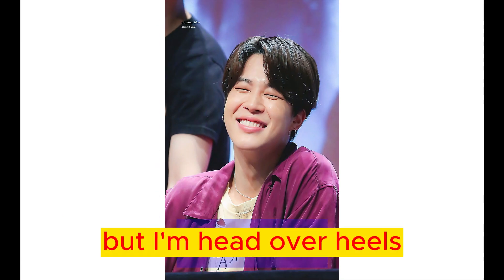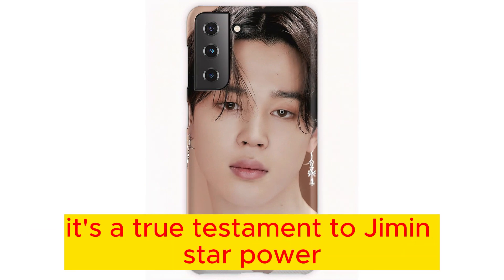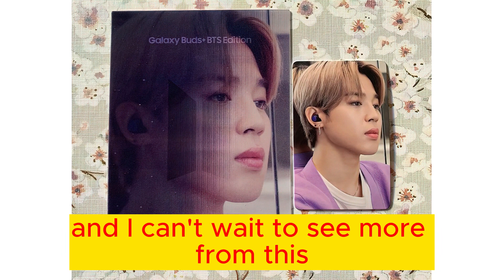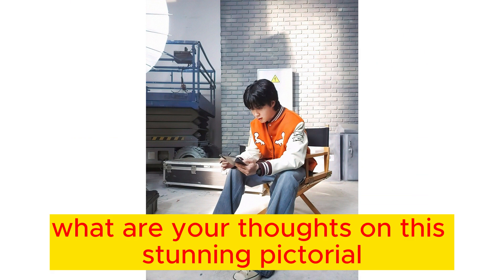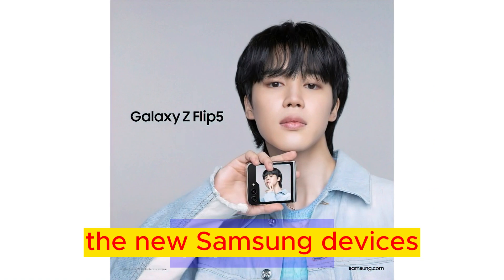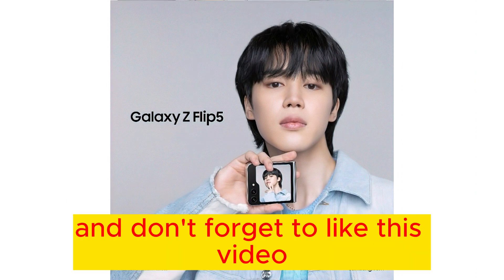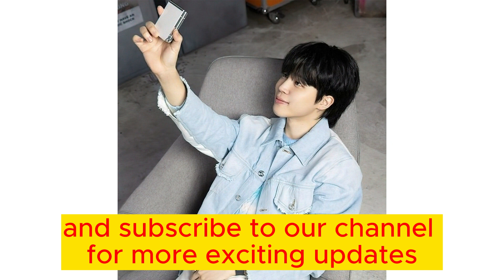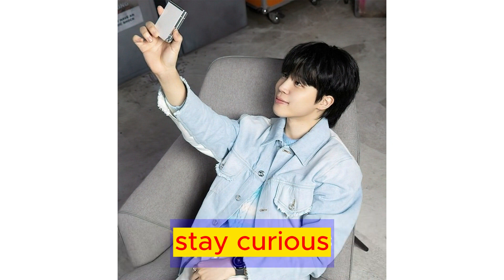I don't know about you, but I'm head over heels for this perfect Jimin pictorial. It's a true testament to Jimin's star power, and I can't wait to see more from this incredible collaboration between BTS and Samsung. What are your thoughts on this stunning pictorial? Are you as excited as I am about the new Samsung devices? Let me know in the comments below, and don't forget to like this video and subscribe to our channel for more exciting updates. Until next time, stay curious, stay awesome!